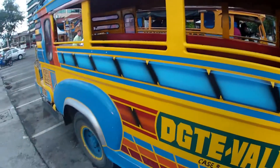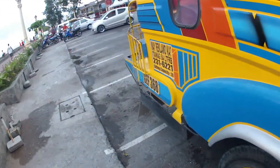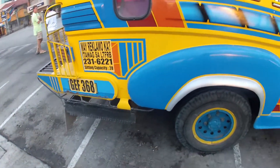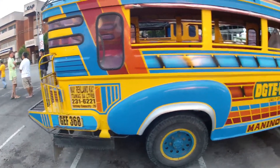Sometimes you see these bad boys really weighted down. All of them are diesel, because diesel is more fuel efficient, and it's also cheaper in the Philippines when you're purchasing diesel.